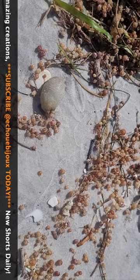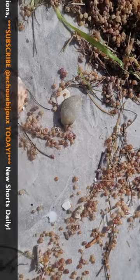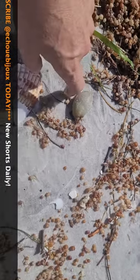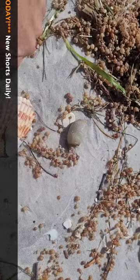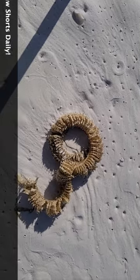I have never seen one of these guys here before. It looks like a little sea cucumber. Woo! A cool egg casing there.